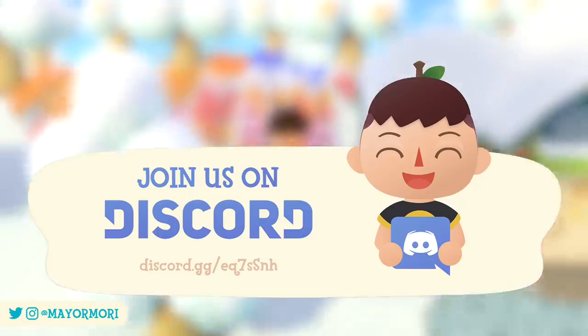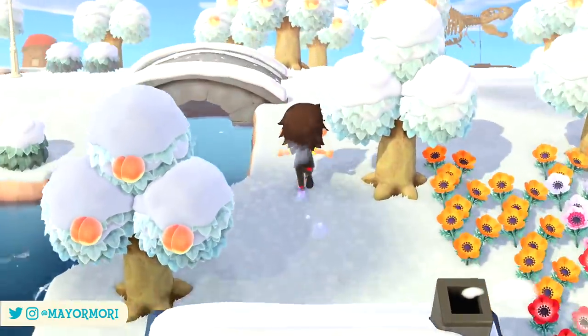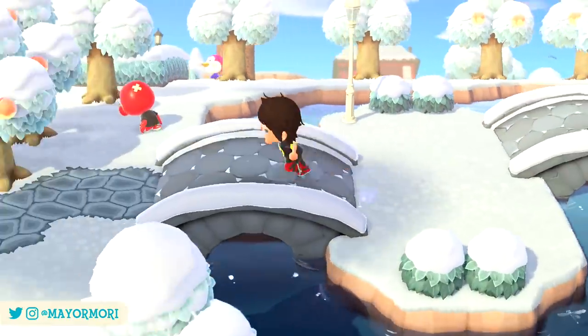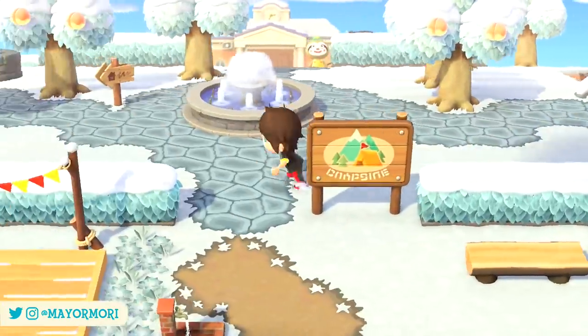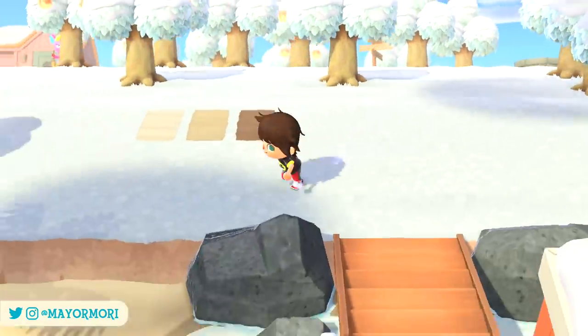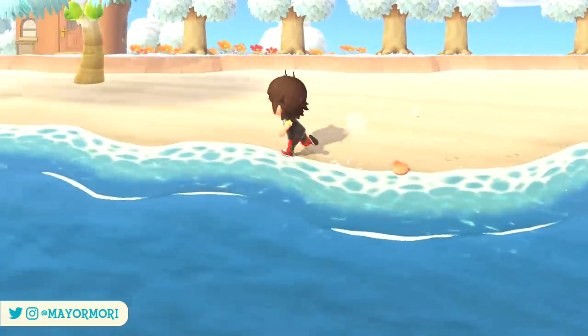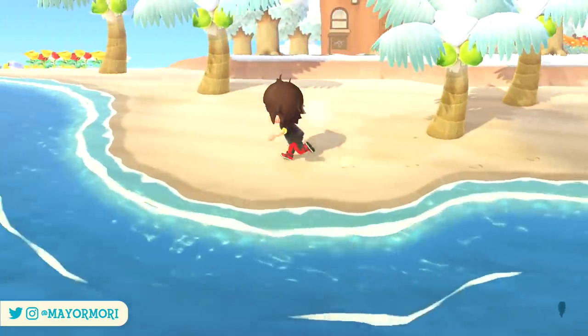Don't forget to head over to our Discord server too, and if you made it to the end of the video please comment 'pier' just to let me know — and be sure to include whether or not you decorate your pier. I hope you enjoyed this video. Thanks for watching, have an amazing day, stay safe, and I'll see you in my next video. Peace.